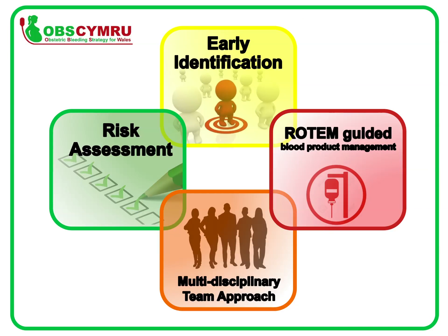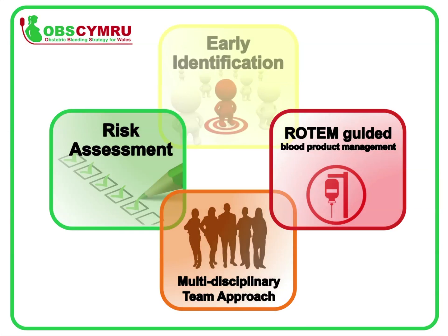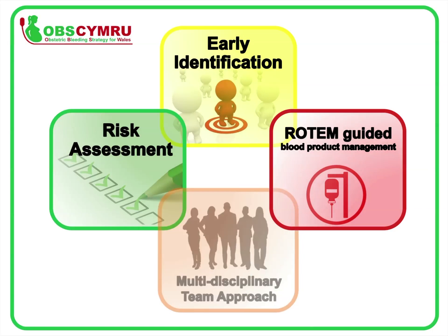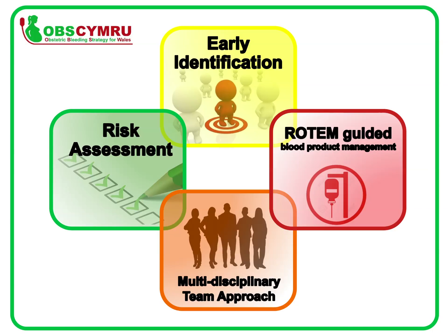In order to reduce harm from PPH, the OBS Cymru four pillars of PPH management should be followed. First, risk assessment: all women should be risk assessed on admission to the delivery unit. Second, early identification: blood loss should be measured at each birth to ensure an accurate value is calculated in real time. Third, multidisciplinary team approach: the whole MDT — including midwives, theatre staff, obstetricians and anaesthetists — should take responsibility for the measurement of blood loss.